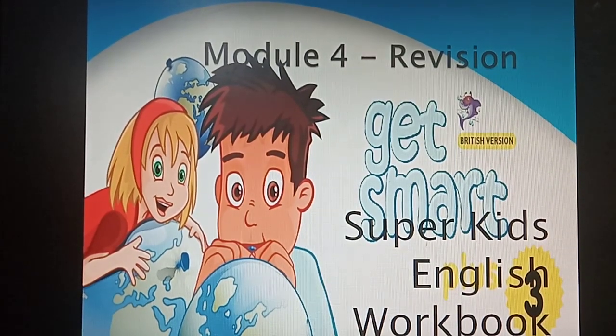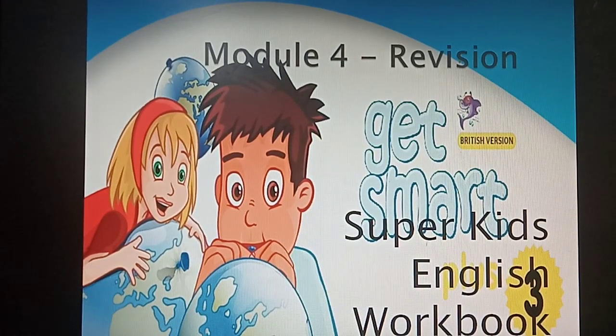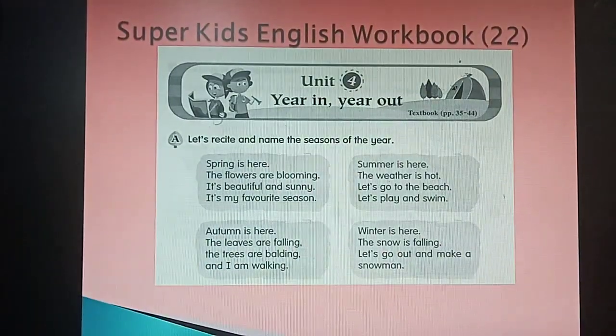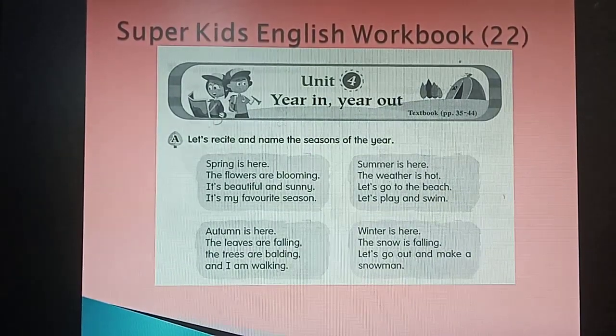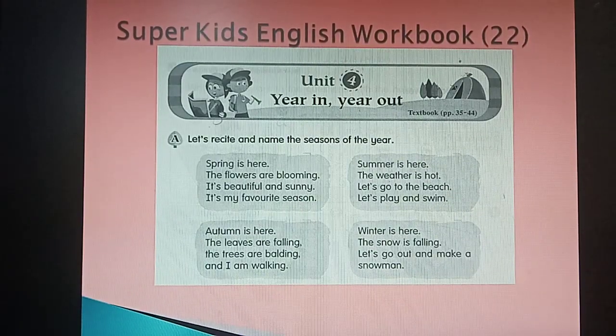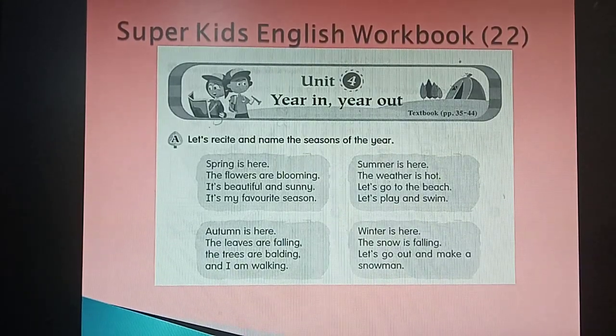Today we're going to discuss the homework I gave you last week. Please check your workbook and turn to page 22. We've done this before, so today we're going to do some revision. I want everybody to recite the poems here.